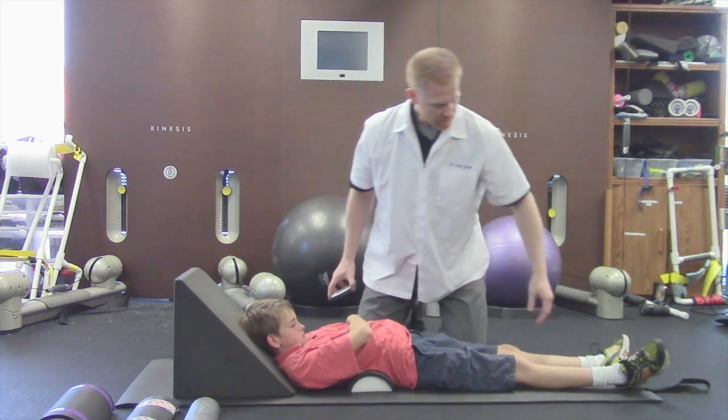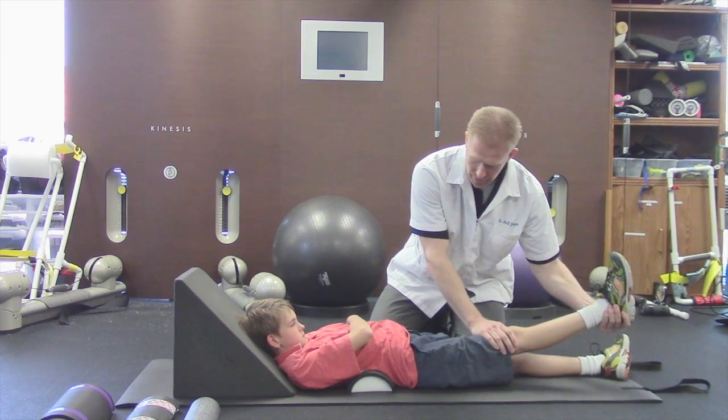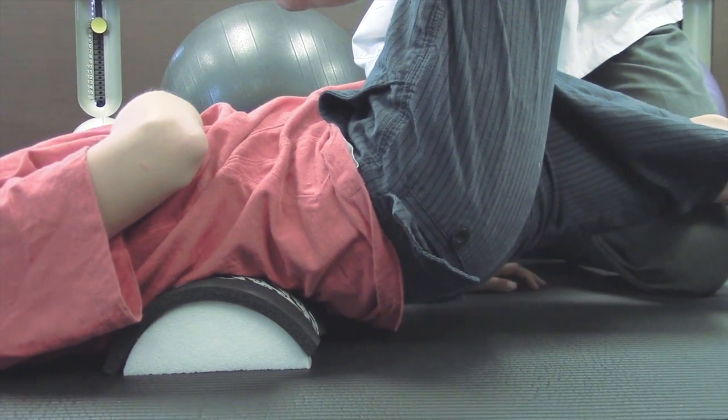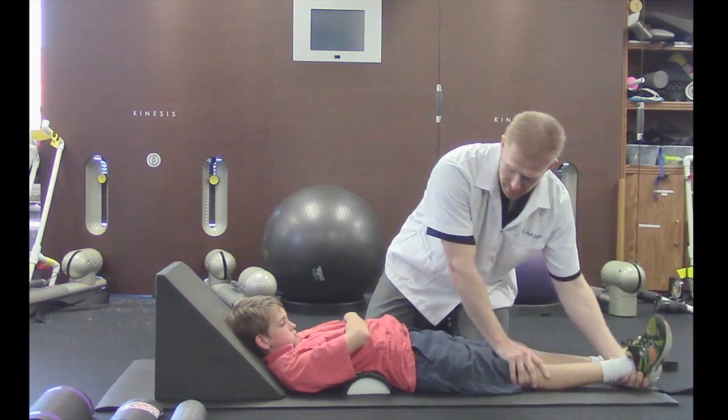Straight leg raise test — we're going to go ahead and start. The patient's got his leg fully relaxed. As we lift, we'll hit a point where there's a sudden stop in motion, and you saw the patient guard and the hip pop off the ground. That's a Cox sign.